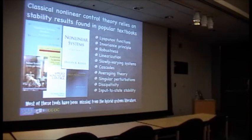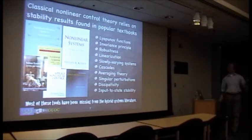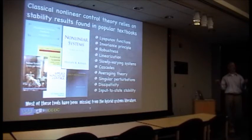Some other tools include results about slow parameter variation — if you design something for fixed parameters, it still works when parameters vary slowly. There are also results around pulse width modulation, where instead of implementing a continuous feedback you implement it with ones and zeros, where the time left at one or zero depends on the desired control value. There's theory — averaging theory — that says as long as you flip between ones and zeros rapidly enough, you can focus on the average behavior of the actuator, essentially analyzing just the continuous variable you wanted to implement.